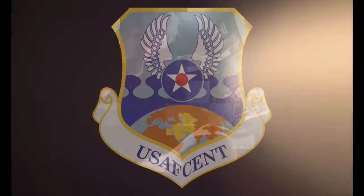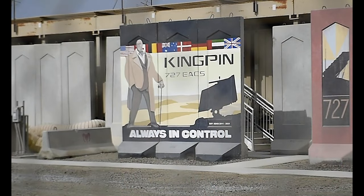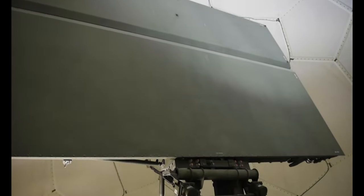We are one of seven detachments throughout the AOR that provides a combined air picture for Operation Inherent Resolve, Spartan Shield, and the combined defense of the Arabian Gulf. Our mission is to provide the air picture to our operations center back at Shaw Air Force Base.